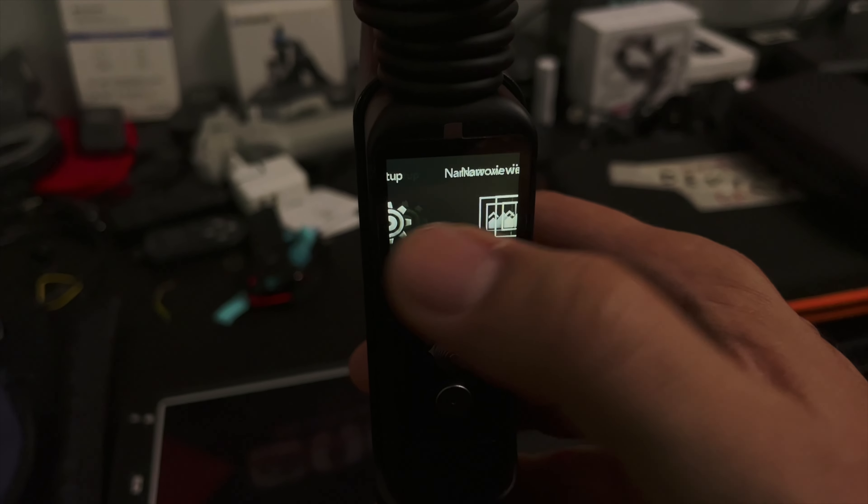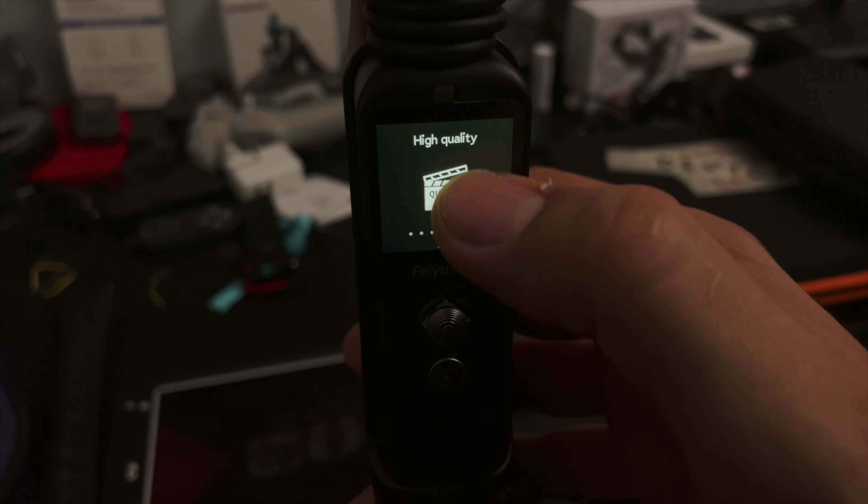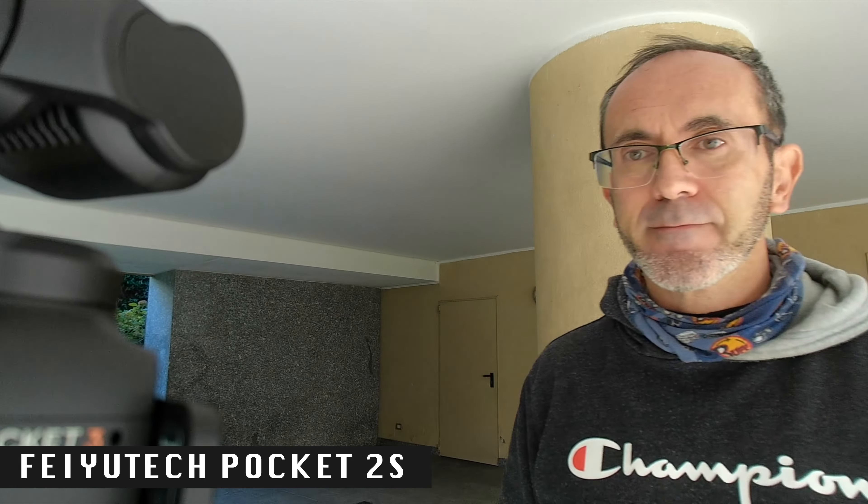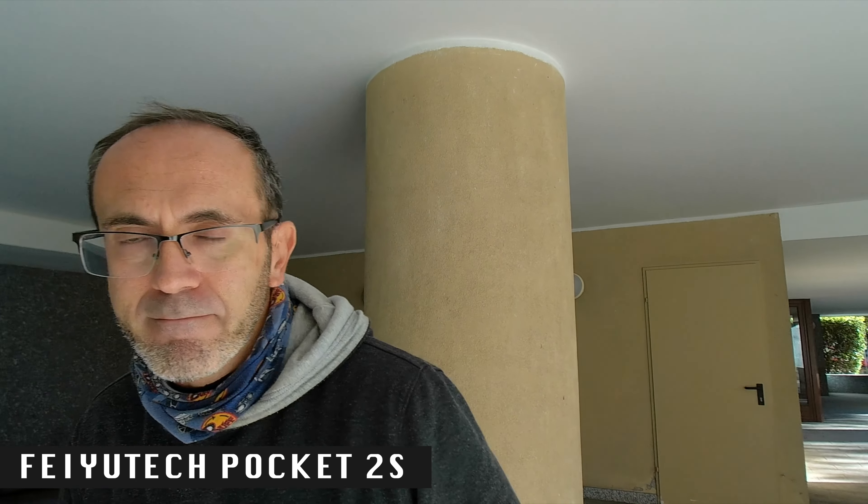Here, the DJI Pocket 3 clearly has the upper hand. However, high-quality and professional modes are available, offering more experienced users the ability to customize recording settings. I really like the Feiyu Pocket 2S as a pocket gimbal camera, but my 100% honest review must highlight four aspects that are somewhat lacking. First, the face tracking is perhaps the weakest among the gimbal cameras I've tested. Second, the auto white balance does an adequate job, but it doesn't compare to the DJI Pocket series.